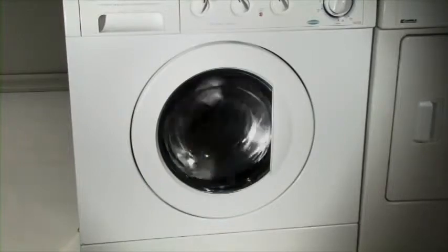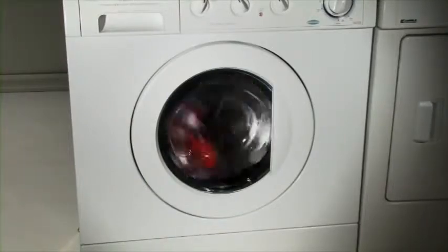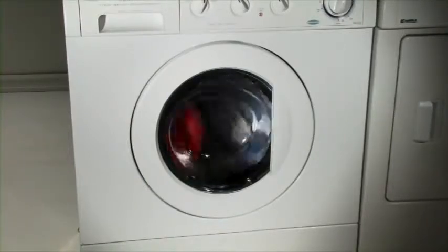If the machine doesn't have these cycles, you can let the diapers soak in at the start of your wash, stop it, then restart your wash. You could also wet the diapers before you put them in the washer — just before, not during storage — by rinsing them over running water.